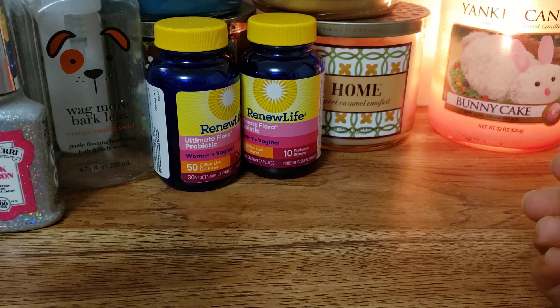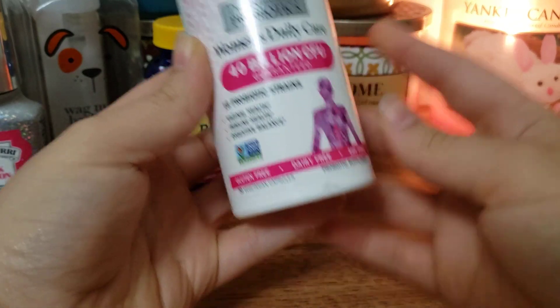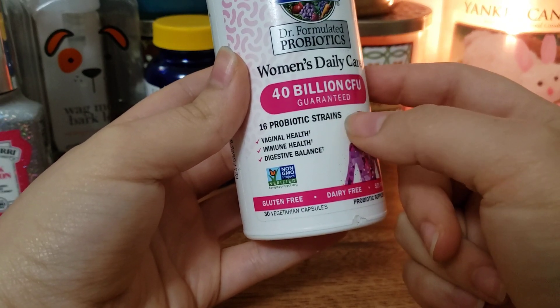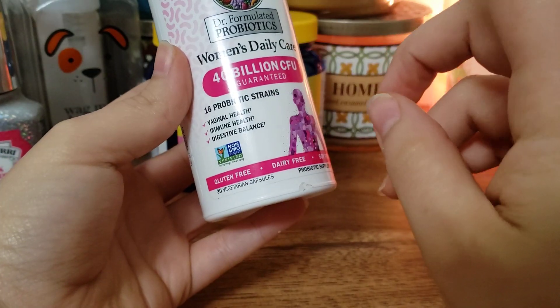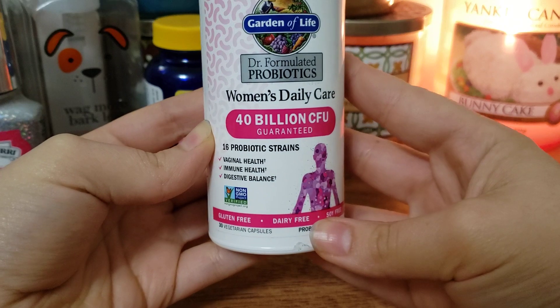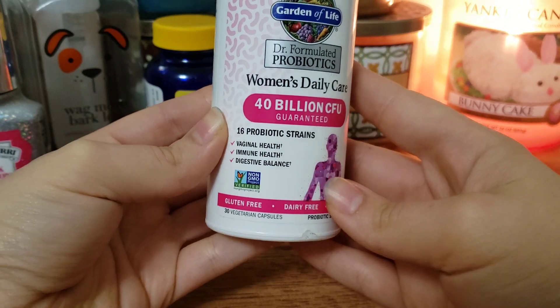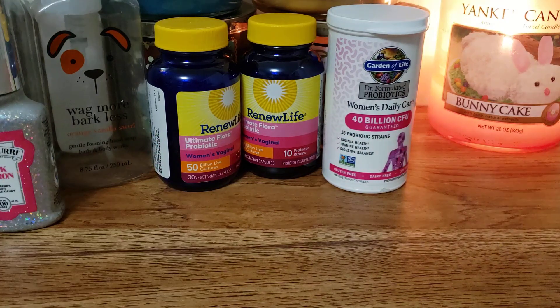Another probiotic I recommend is the Garden of Life Women's Daily Care Probiotics. These are only 40 billion but it also has 16 probiotic strains. You want at least 50 billion, but 40 billion is alright - you want at least 12 strains. This covers Immune Health, Digestive Balance, and Vaginal Health. I really, really like these probiotics too.